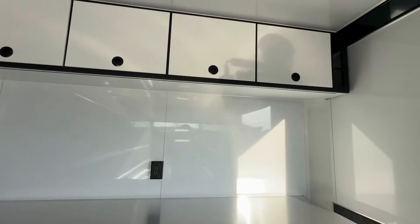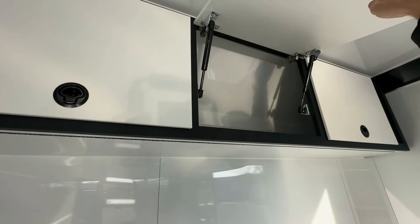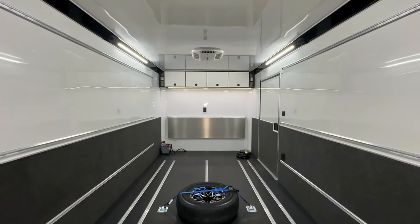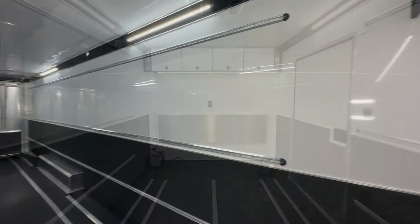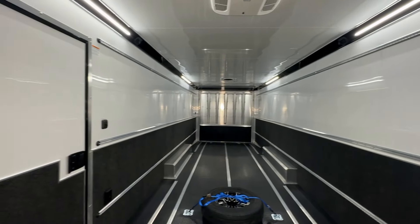Power needs are more than covered with a 50-amp breaker box, complemented by a 60-amp converter, a motor-based plug, and a 25-foot shore cord for external power sources. Lighting is no afterthought, with four 14-inch 12-volt LED lights providing ample illumination.